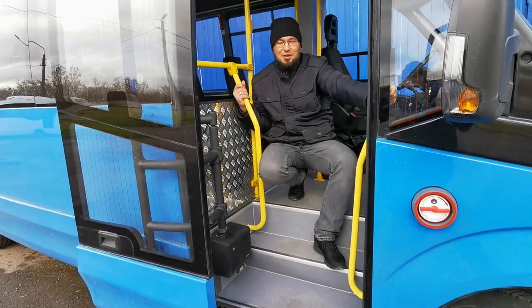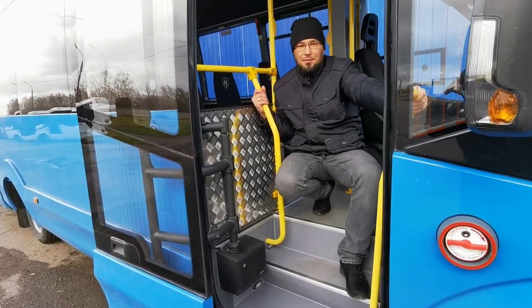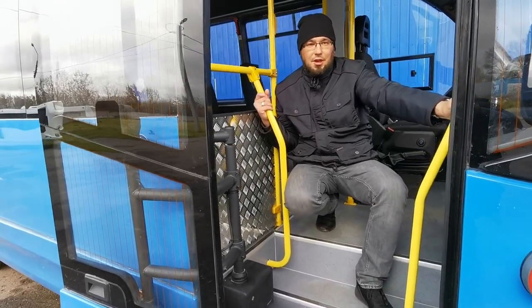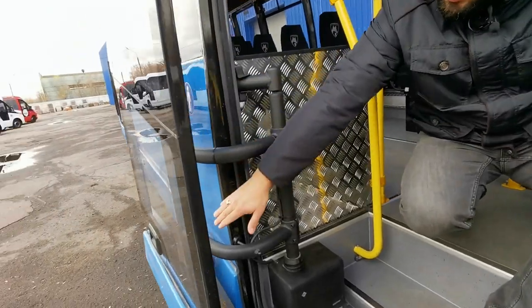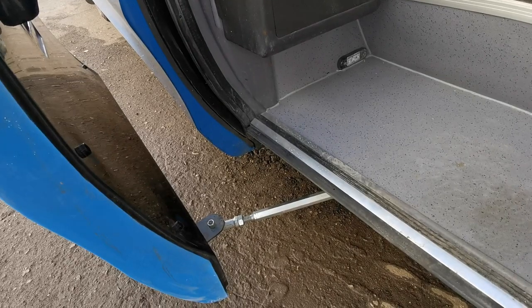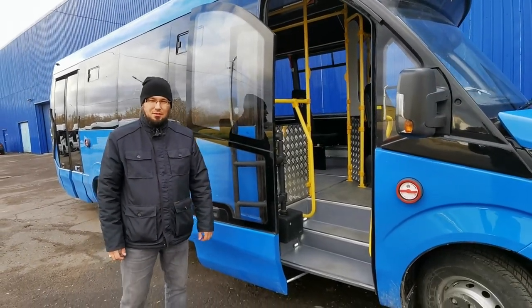Привод Phoenix рассчитан на интенсивную эксплуатацию в режиме городской маршрутки. Ресурс привода составляет 1 миллион циклов открытия-закрытия двери. Высокая надёжность достигнута за счёт комплекса конструкторских решений: использование бесконтактных датчиков, мощной штанги, кронштейнов двери, опоры, а также рычага стабилизации движения двери. В приводе Phoenix используется обратимый мотор-редуктор, который позволяет избежать поломки привода при любом внешнем воздействии на дверь.